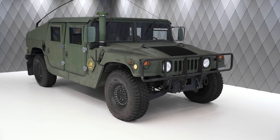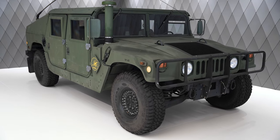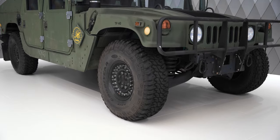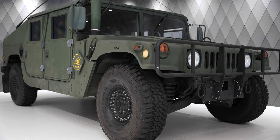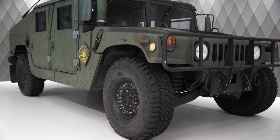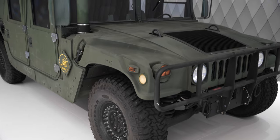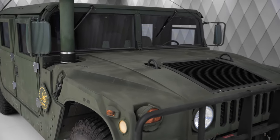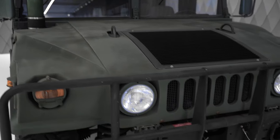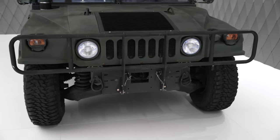Hi everybody and welcome. This is a 2001 Hummer H1, original army car, military car. As you can see, it is here right now in original condition with every single part. It's amazing to see such a car because in these times it's very, very rare and I'm really happy we have this car.